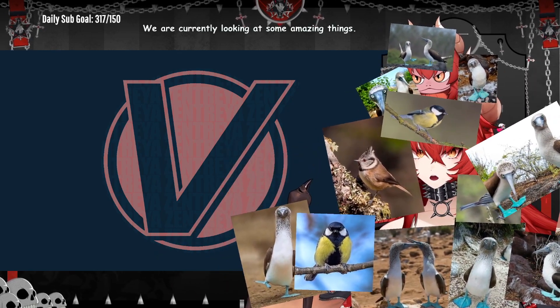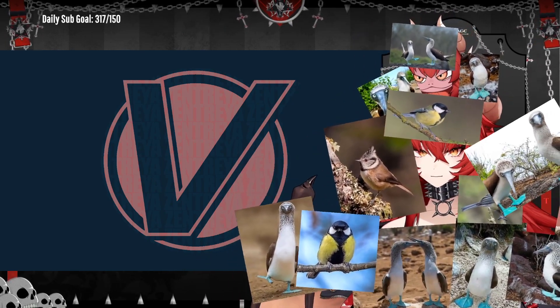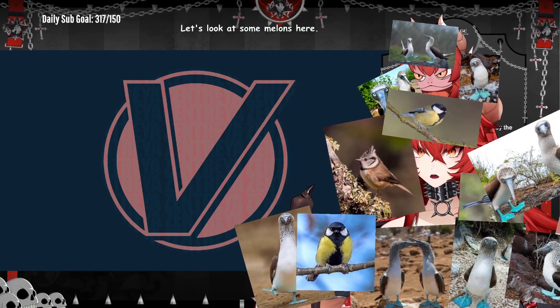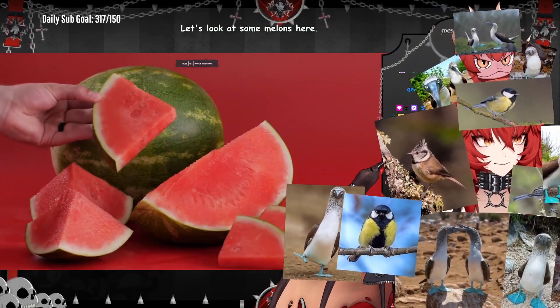We are currently looking at some amazing things. Let's look at some melons here. Today we're going to go through the steps on how to pick the perfect watermelon.